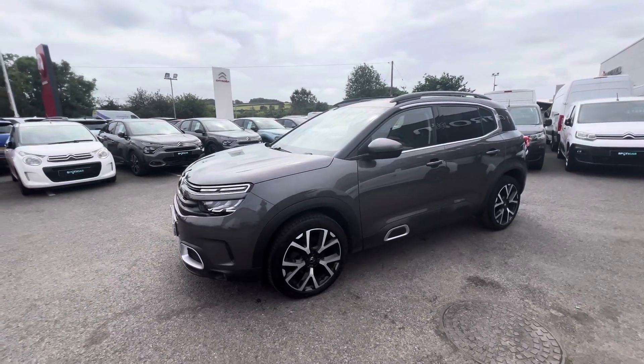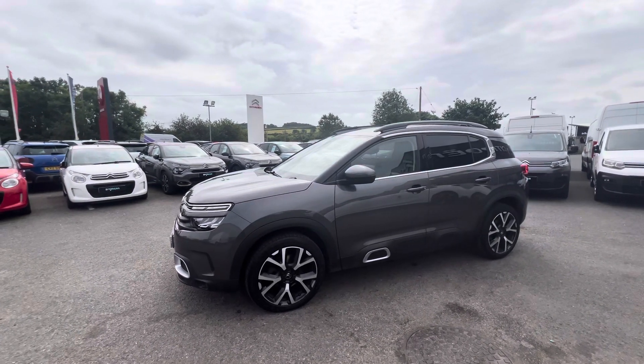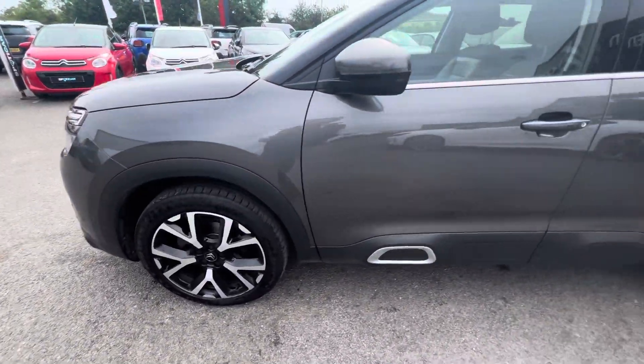Hi folks, David here from JC Haldane and Sons. Today we have a 2021 Citroen C5 Aircross. This is the Shine Plus model, which is top of the range. It is finished here in platinum grey metallic and also comes with 19-inch alloy wheels.